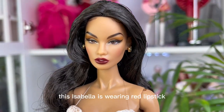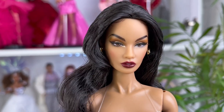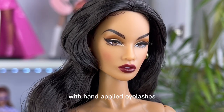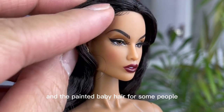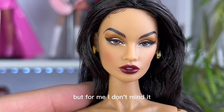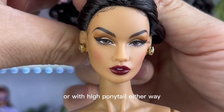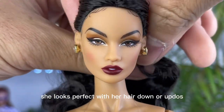This Isabella is wearing red lipstick with a little bit of blush, with gold and brown eyeshadow, hand-applied eyelashes, and painted baby hair. For some people they don't like painted baby hair, but for me I don't mind. Can you guys imagine her with an updo or a high ponytail? Either way, she looks perfect with her hair down or in an updo.